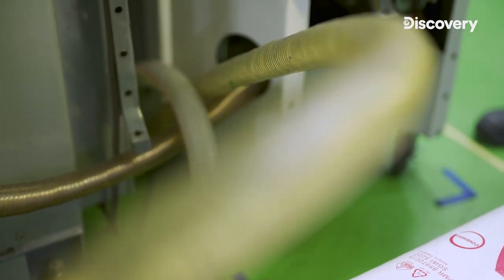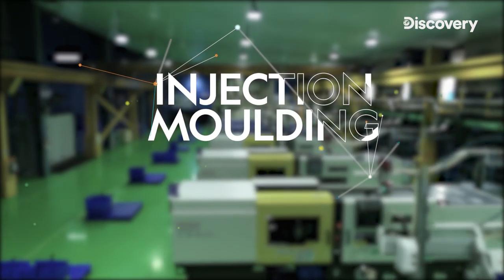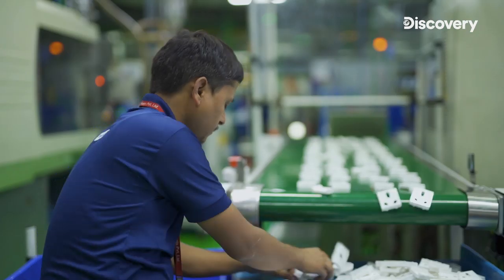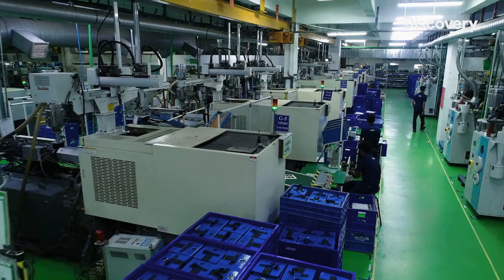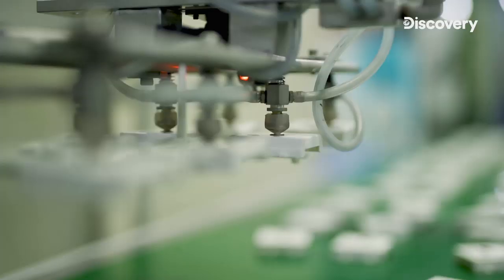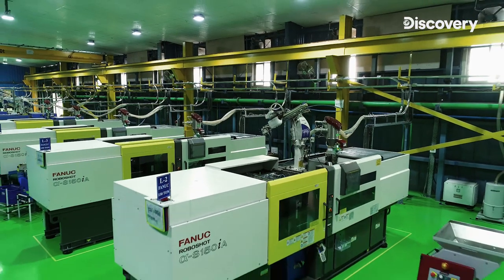Moulding. For injection moulding, the polycarbonate pellets in solid form are fed into the machine and liquefied at a temperature of 300 degrees Celsius. The liquid is then pushed into a cold mould at 90 degrees and solidified to form the basic product structure. The machinery in the injection moulding section is state of the art, with several fully automated functionalities making for faster, more improved and cost-effective production of switches.